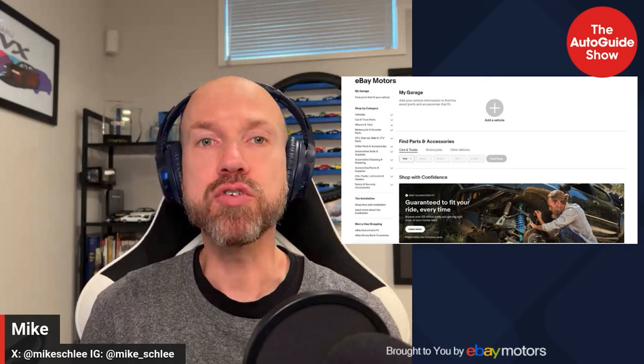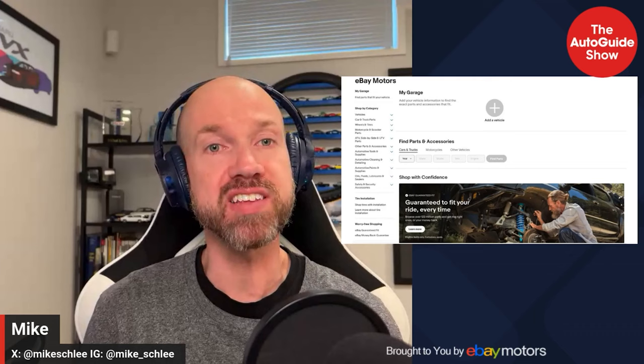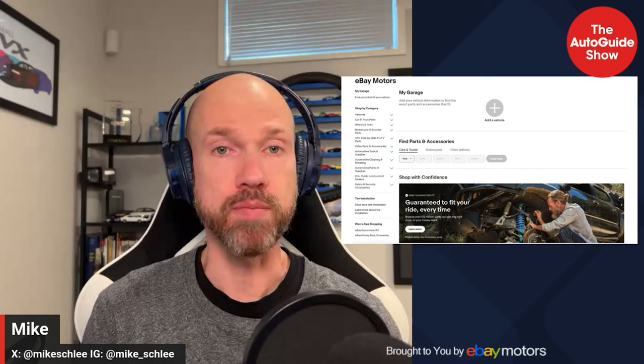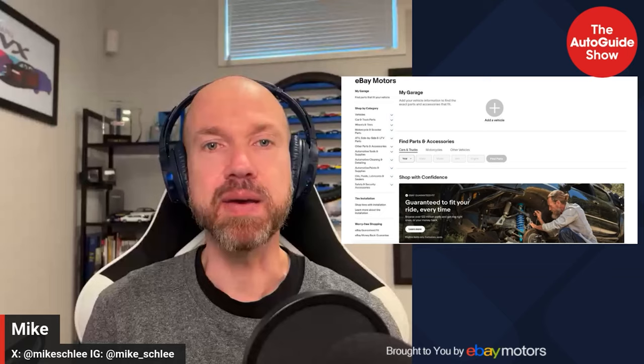Thanks for listening, everyone — this has been the Auto Guide Show, brought to you by eBay Motors. eBay Motors is here for the ride. Your elbow grease, fresh installs, and a whole lot of love transformed 100,000 miles and a body full of rust into a driveway entirely its own. Whatever you need, eBay Motors has it. Keep your ride or die alive at ebaymotors.com. Eligible items only, exclusions apply.